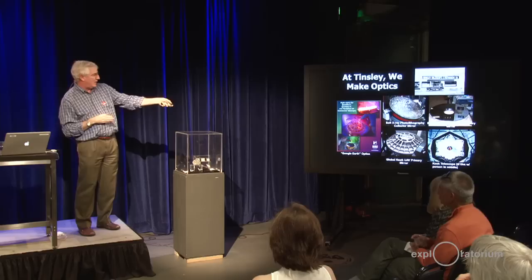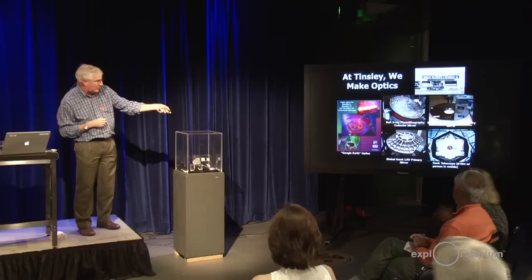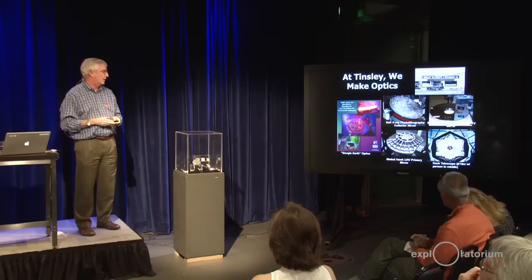We also made the segments for the Keck Telescope. This is one of the two Keck Telescopes — if you look really carefully, there's a person in the middle there, so that's 10 meters across. It's also made out of a glassy material, a low coefficient of thermal expansion glassy material. So that gives you some examples of the things we do.